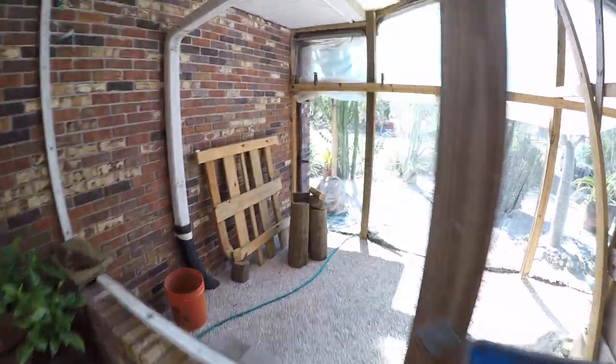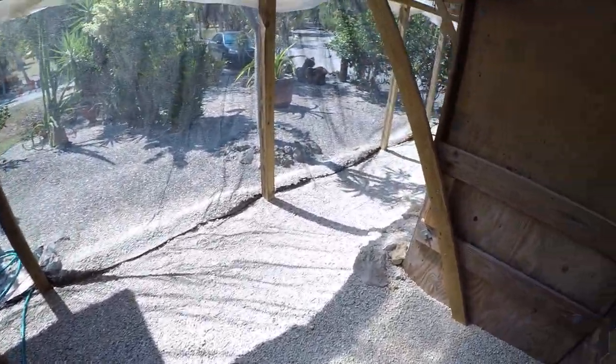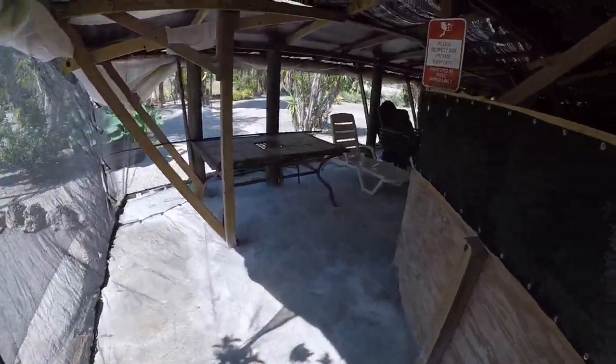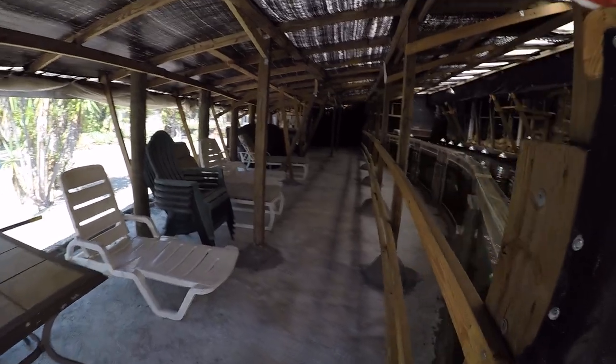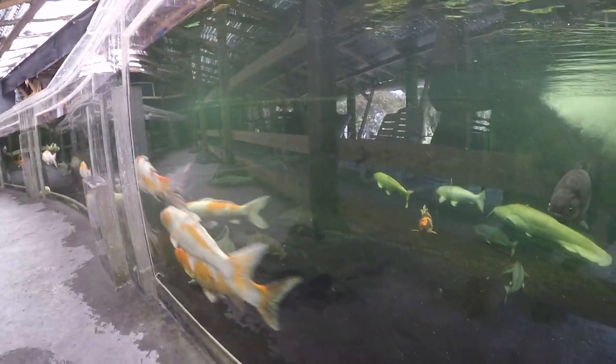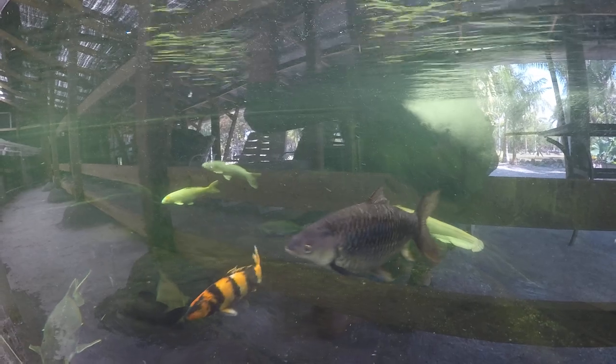Including the wels. And there are some oddballs in there: the beluga sturgeon, knifefish, clown knifefish, and Indo-Pacific tarpon, vulture catfish, Himalayan mahseer.